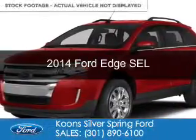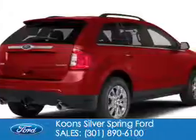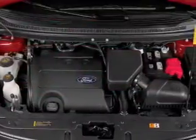This is a new 2014 Ford Edge, powered by front-wheel drive, a 3.5-liter, 6-cylinder engine, and a 6-speed automatic transmission.